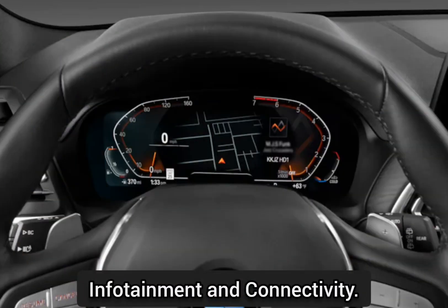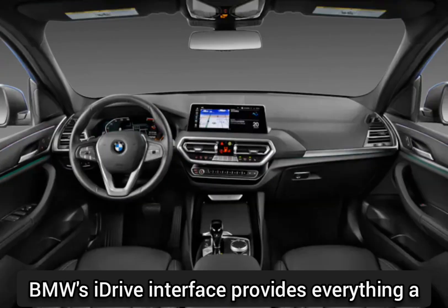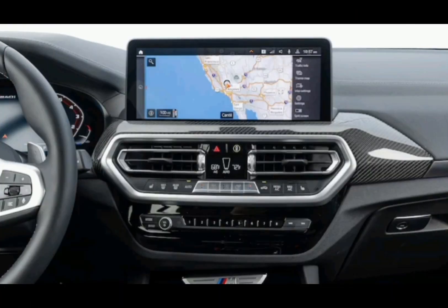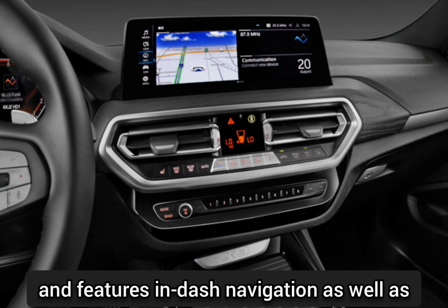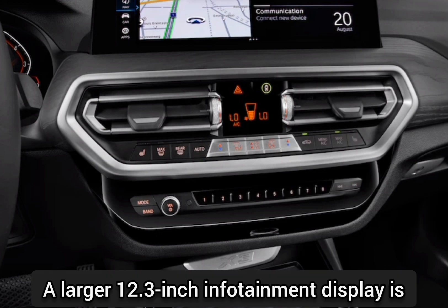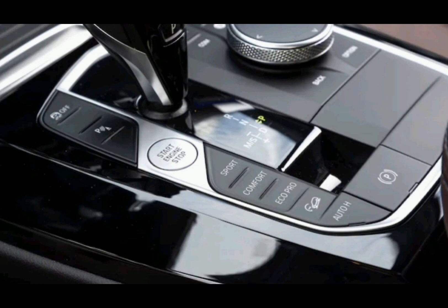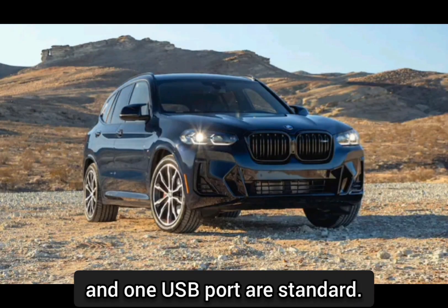Infotainment and connectivity: BMW's iDrive interface provides everything a modern luxury car's infotainment system should. A 10.3-inch infotainment display is standard and features in-dash navigation as well as Apple CarPlay and Android Auto. A larger 12.3-inch infotainment display is optional. Bluetooth phone connectivity, a Wi-Fi hotspot, and one USB port are standard.